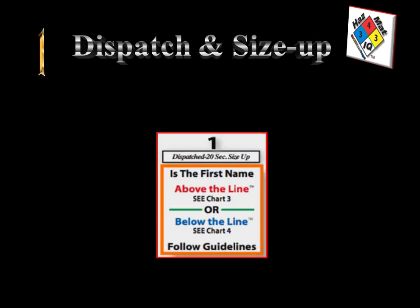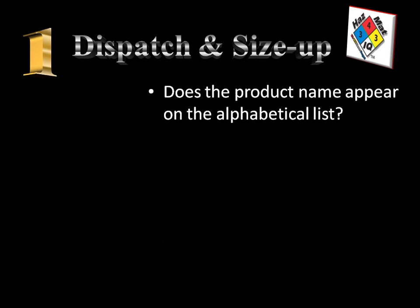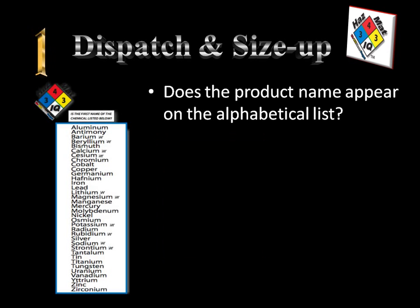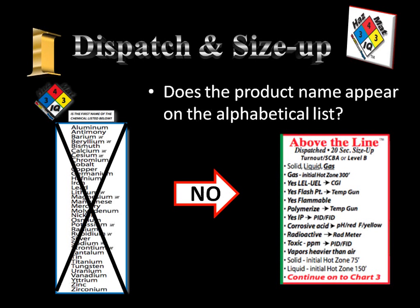Our first step in our process is the dispatch and size-up step. It usually only takes about 20 seconds. The first question we want to ask from smart chart number 2 is: does the product name appear on the alphabetical list? When we look at that alphabetical list, we see that it does not — there are no numbers on that list and butadiene is also not present. Therefore, this makes it an above-the-line chemical or a red box type chemical with traits of flammability. It most likely will be a liquid or a gas.